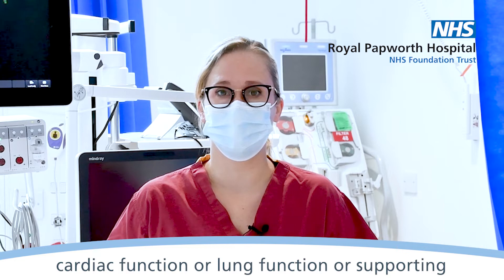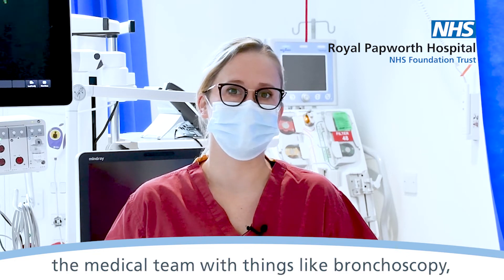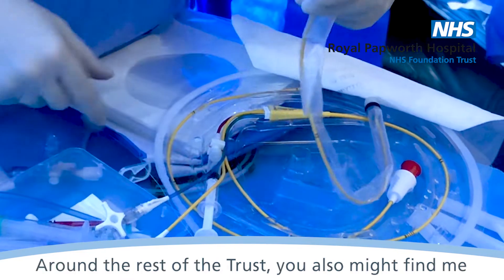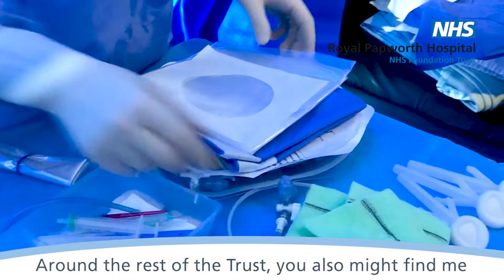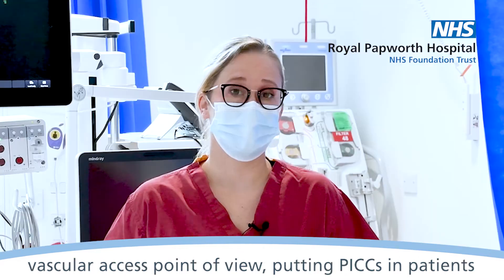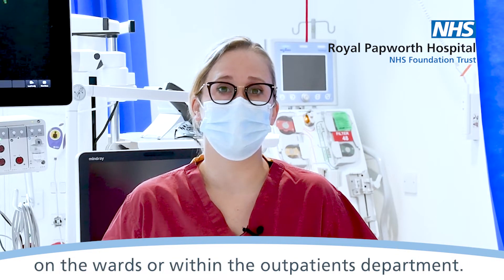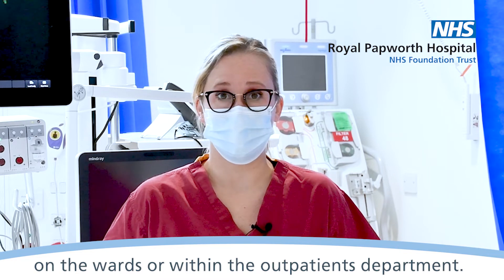Looking at cardiac function or lung function, or supporting the medical team with things like bronchoscopy when we're doing traching procedures. Around the rest of the trust, you also might find me undertaking procedures with patients, mainly from a vascular access point of view, putting PICCs in patients on the wards or within the outpatient's department.